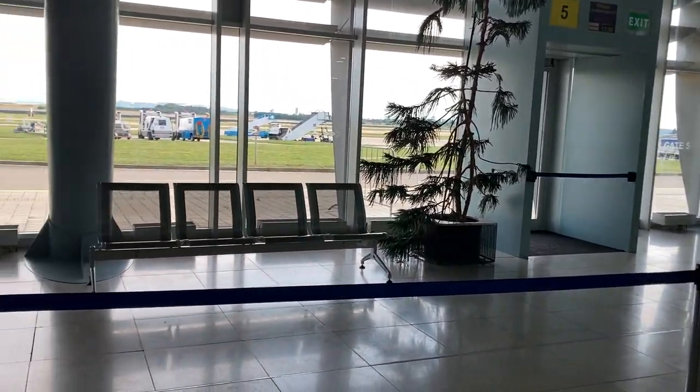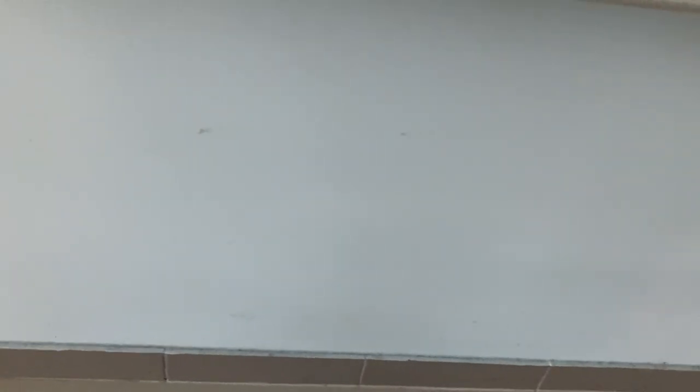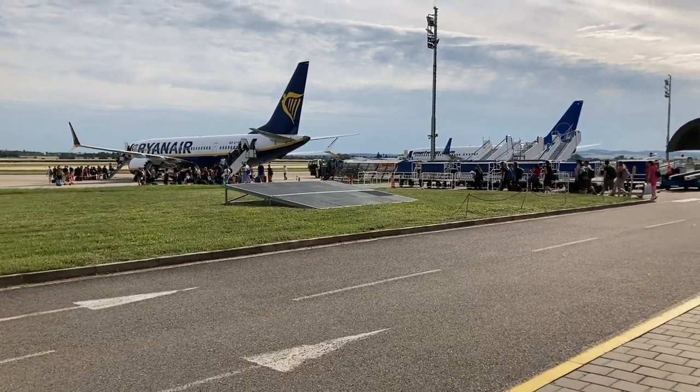Speaking of seating, there's not nearly enough for the amount of people that fly out of Brno Airport every day. There's also a chronic lack of power outlets and USB ports.